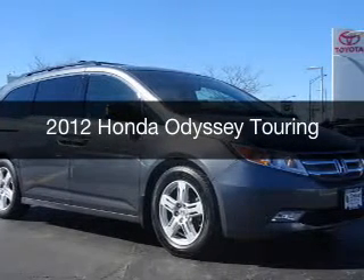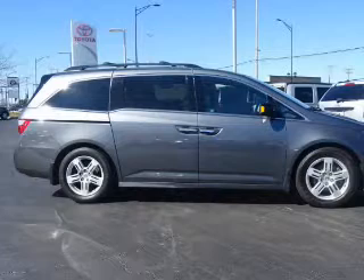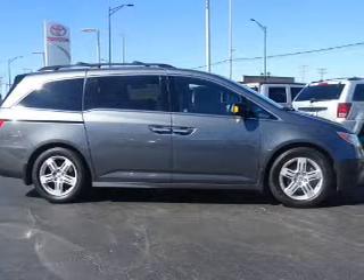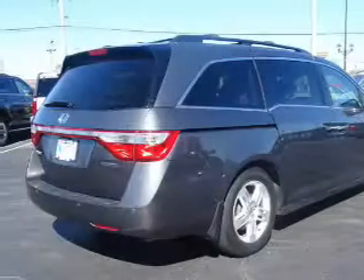This is a used 2012 Honda Odyssey. It's powered by front-wheel drive, a 3.5-liter six-cylinder engine, and a six-speed automatic transmission.